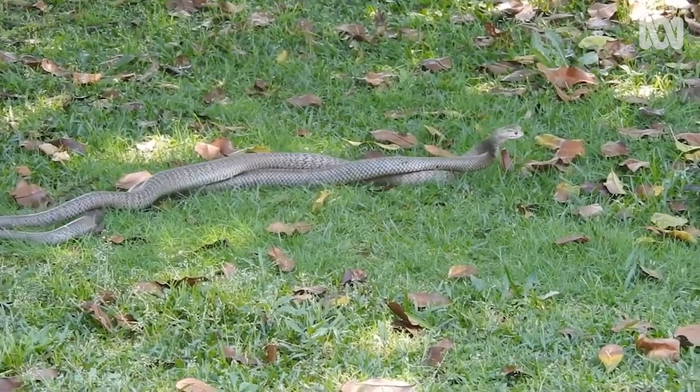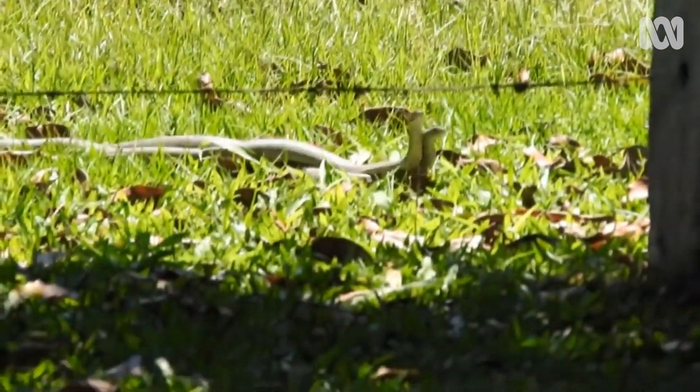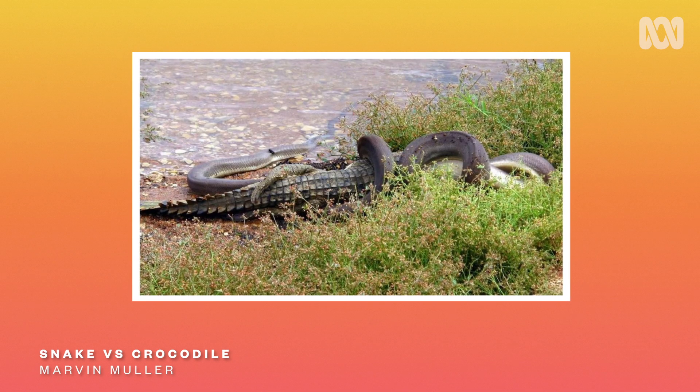Seeing a snake in your backyard doesn't necessarily mean that snake is an immediate danger to you. I understand that they're sort of freaky — I get freaked out too — but they will move on of their own accord, especially if they don't find food or shelter in the local area.